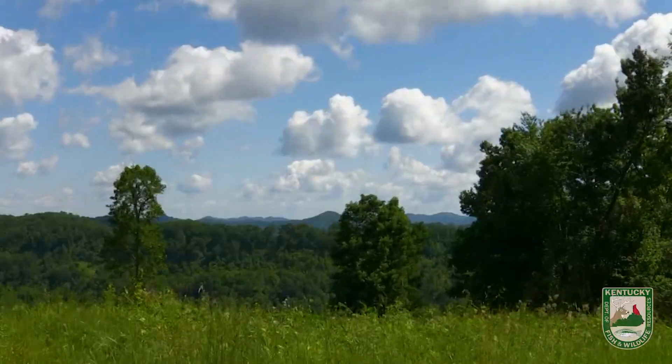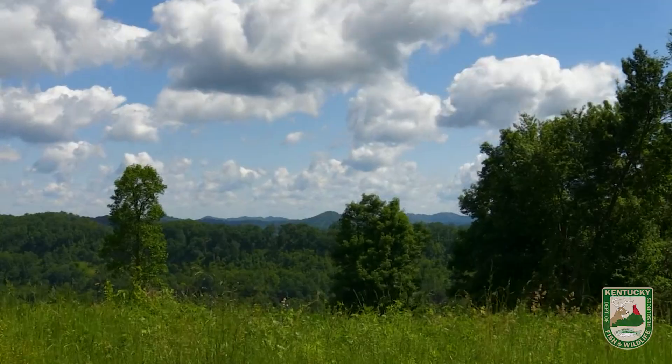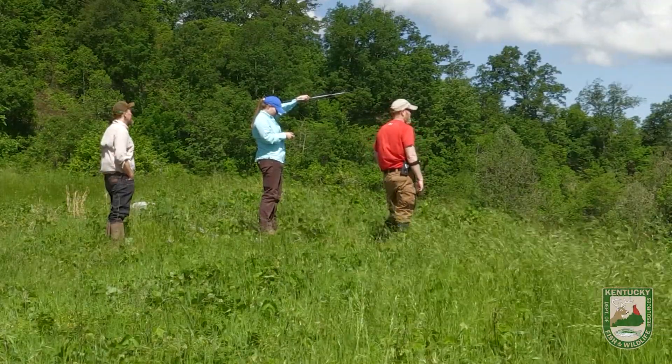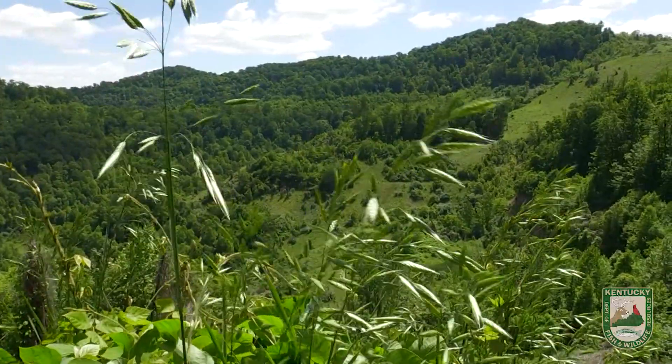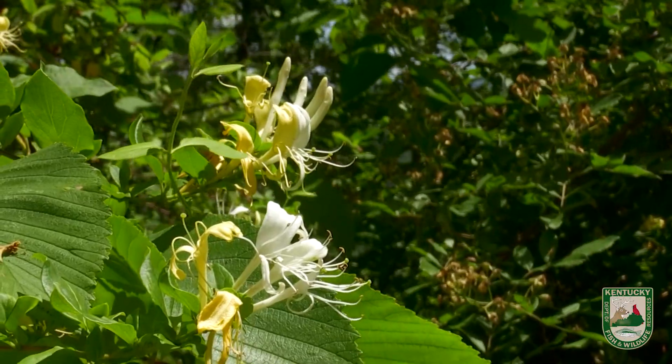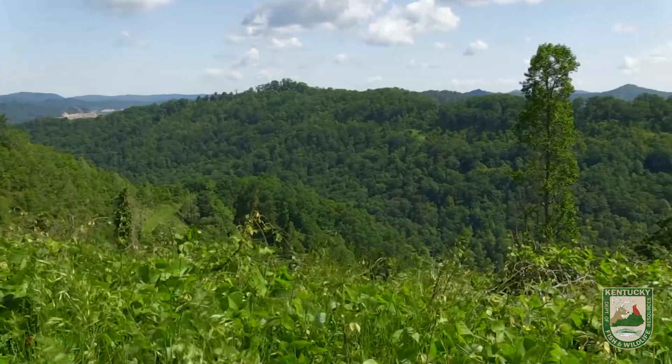As a University of Kentucky graduate student, it's been an amazing opportunity to be down here in southeastern Kentucky studying the state's elk herd. We started this project back in January. We identified 25 pregnant females out on various landscapes in the eastern area of the elk zone. Each of those females was given a vaginal implant transmitter that tells us when a calf is born. So today our crew is going in to locate these calves.